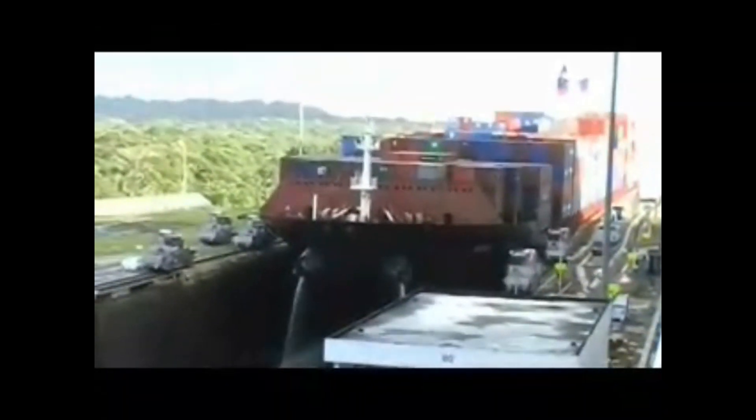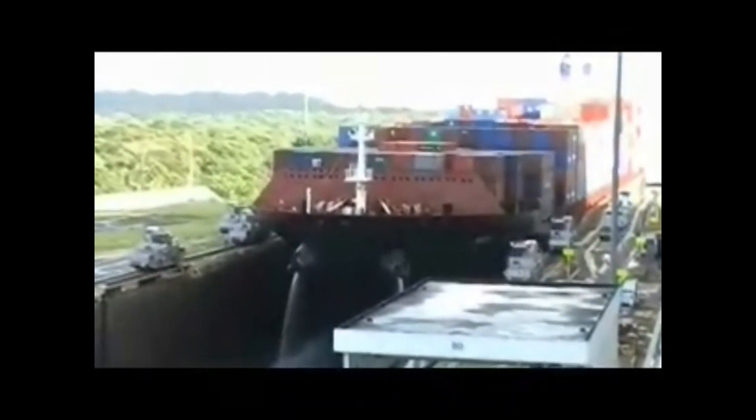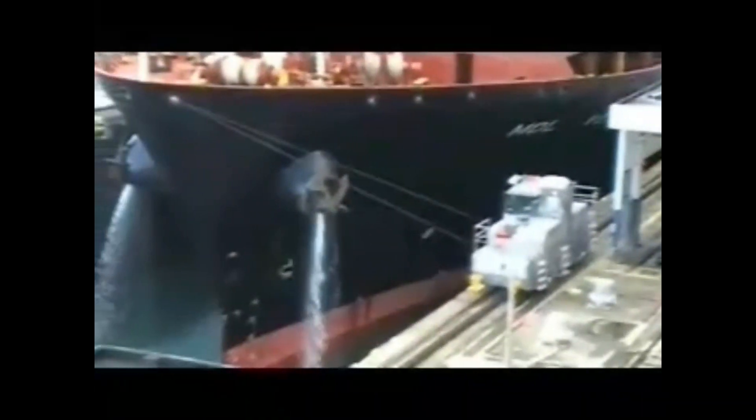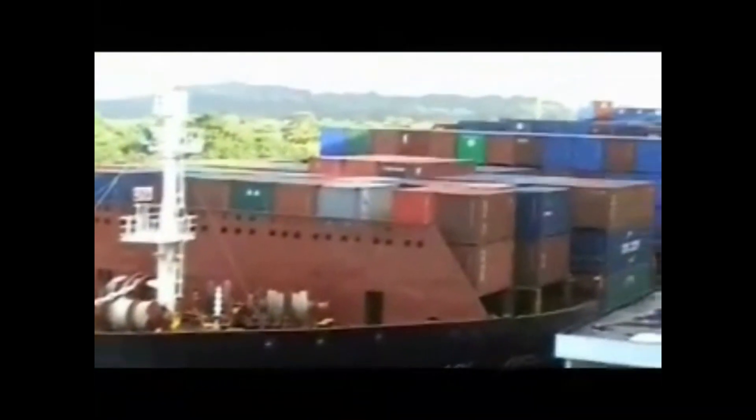But he's coming on in. And these engines run like a cog railway. Perfect view of these train engines pulling and stabilizing this thing as it comes in next to us.